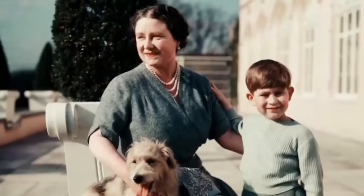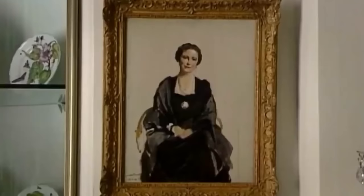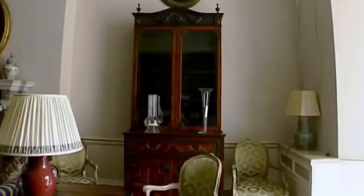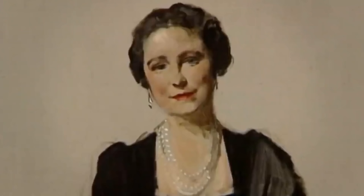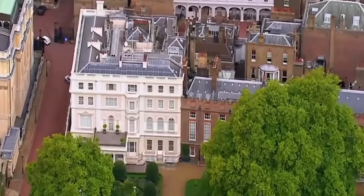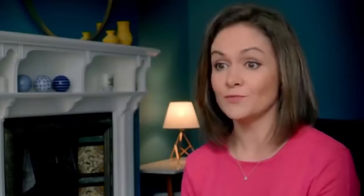Prince Charles adored his granny. He spent an awful lot of time with her through his childhood and in later life. He was immensely close to her, so it's no surprise that after her death, he decided he would keep her there, ever present. But could this sentimental tie possibly lead to a shift in the seat of monarchy when the time comes? Clarence House is very dear to the Prince of Wales, but they've always made clear when asked that Buckingham Palace will continue to be the home of the monarchy — and that's something we'll only find out in due course.